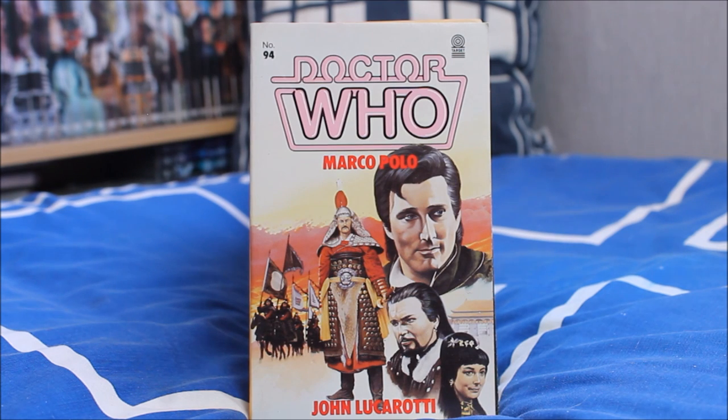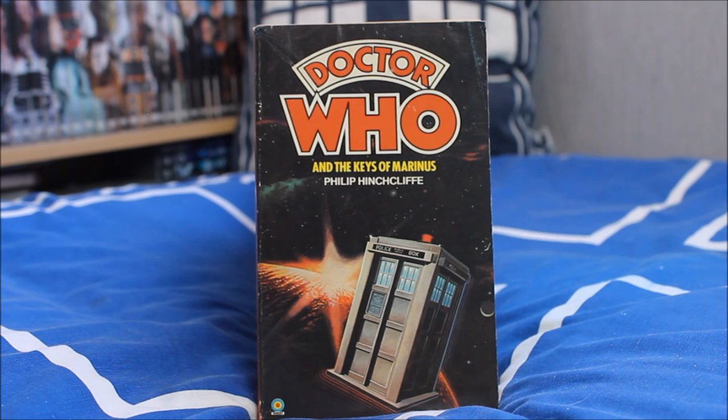Next up we have one of the missing serials, Marco Polo — a story that intrigues me quite a lot with a really lovely looking cover. If I get time I might try and read that one, as written by John Lucarotti.